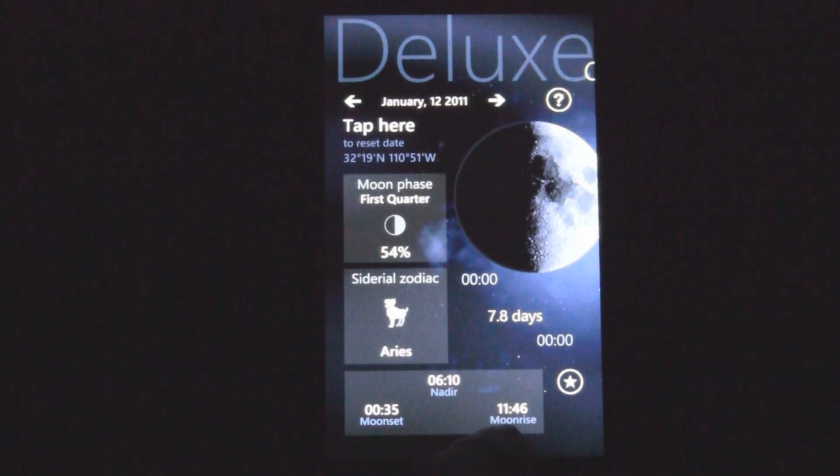The moon will actually be rising at 11:46, which is still in the morning. And it sets at 0:35, which is just after midnight of that day. There's also the nadir — that's when the moon is directly above your location — so that's at 6:10, still in the morning, but it would possibly still be light out then. And you can check out your zodiac signs too.